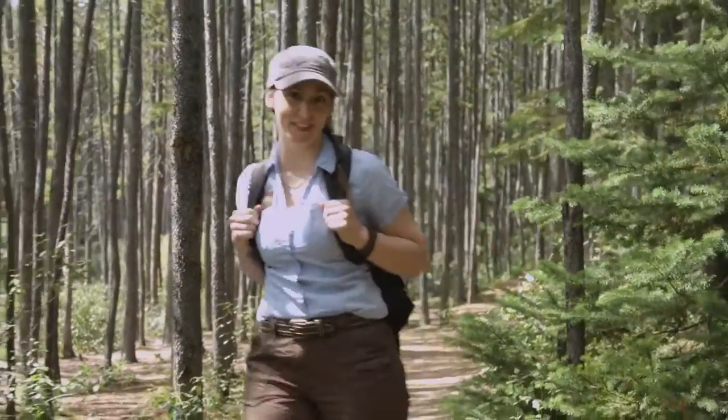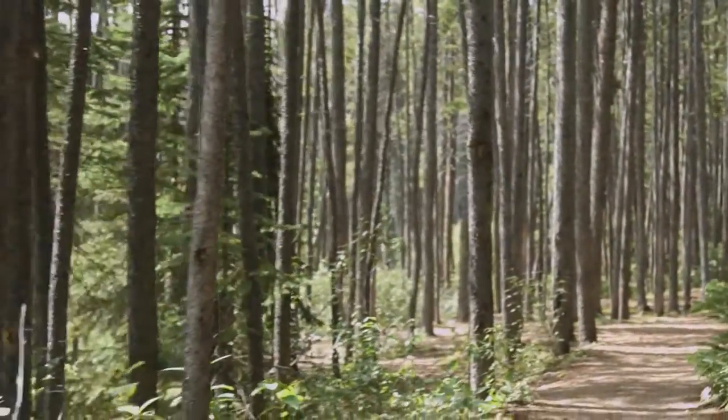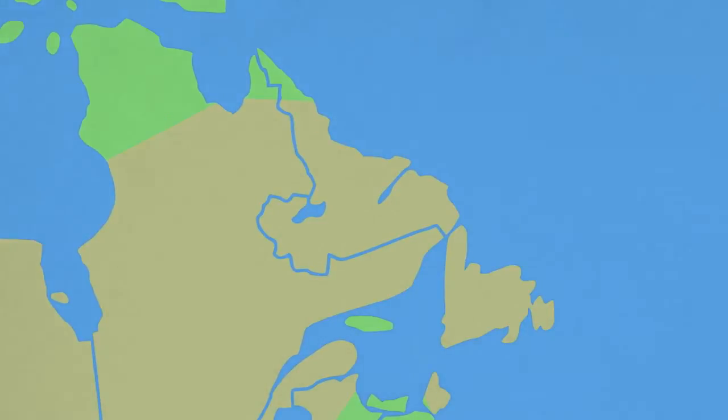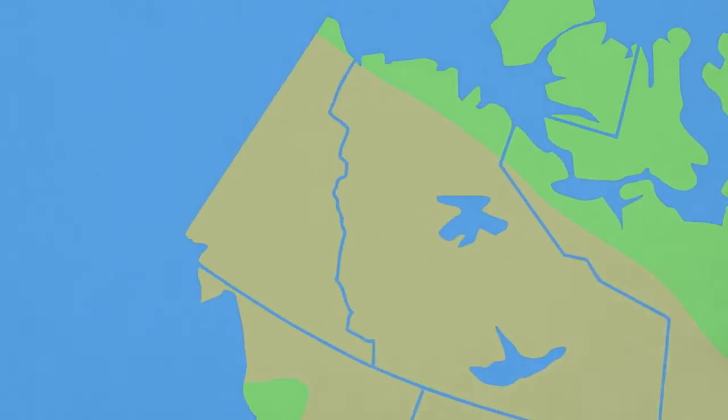Right now I'm hiking in a forest in Alberta where the elusive Canada lynx can be found. These wild felines are widespread across Canada because ideal boreal forest habitat can be found from Newfoundland and Labrador in the east to the Yukon in the west.